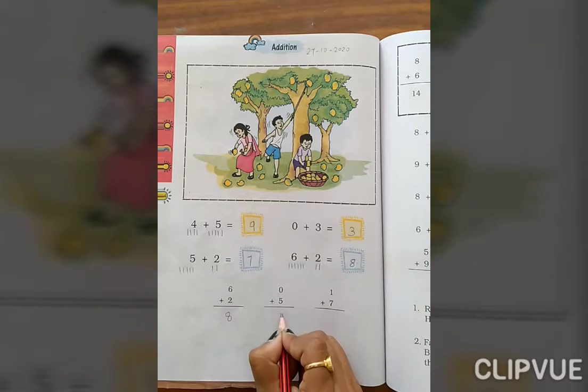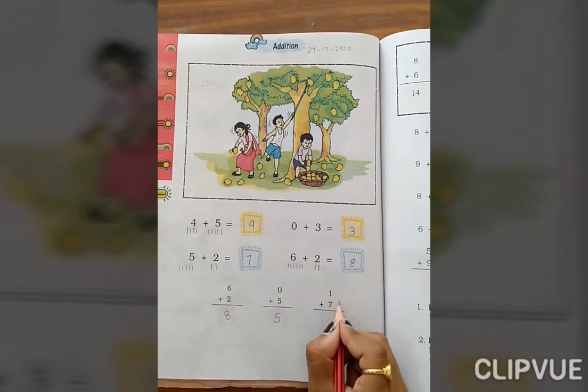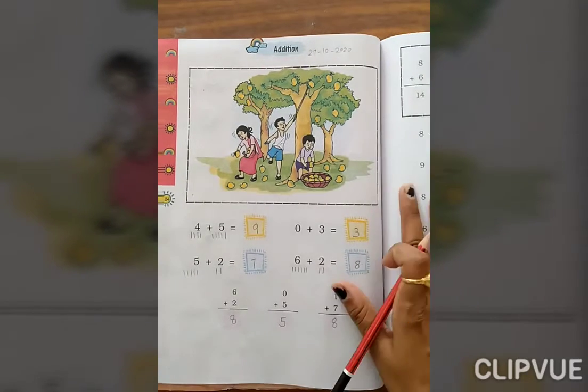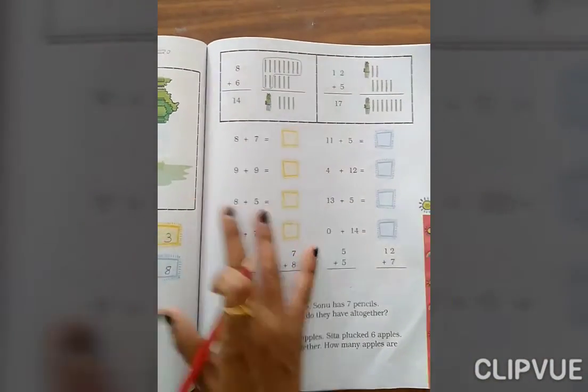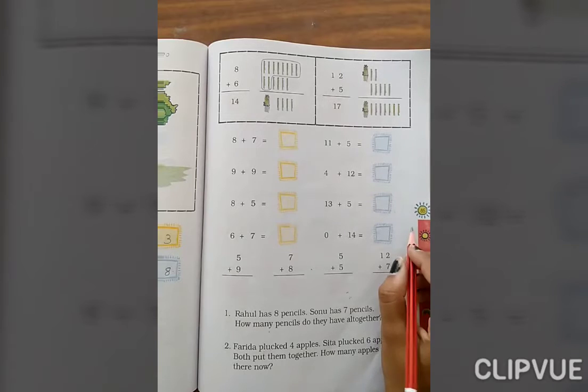0 plus 5 — the answer is 5. 1 plus 7, then 7 plus 1 — the answer is 8. Now, page number 85.